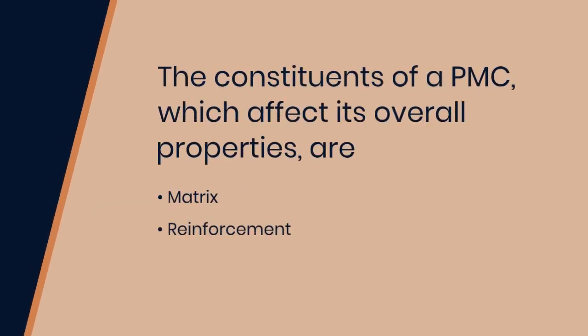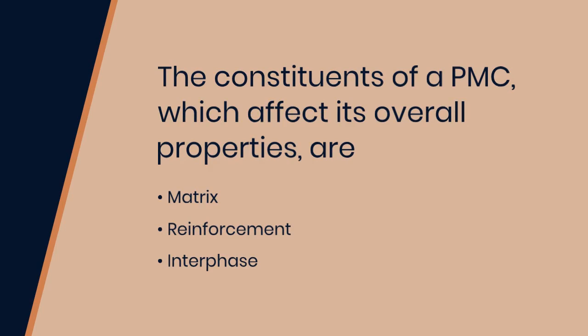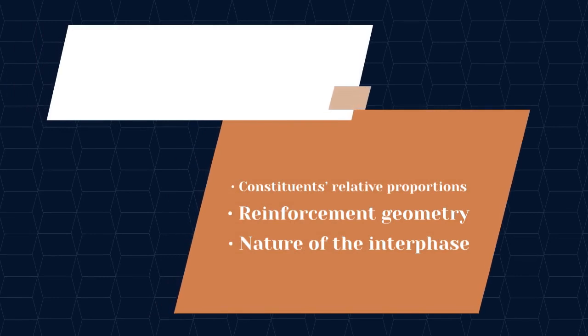The constituents of a PMC, which affect its overall properties, are the matrix, reinforcement, and interface. Other factors affecting the properties of a PMC include the constituents' relative proportions, reinforcement geometry, and the nature of the interface.